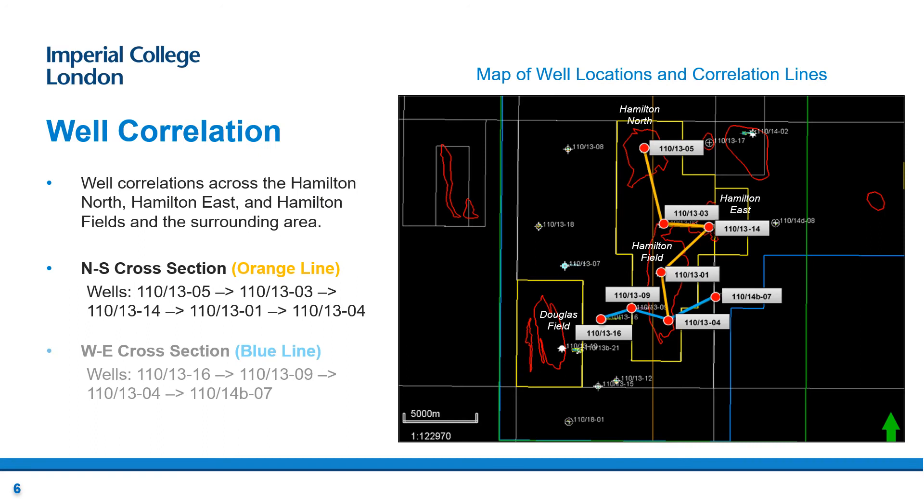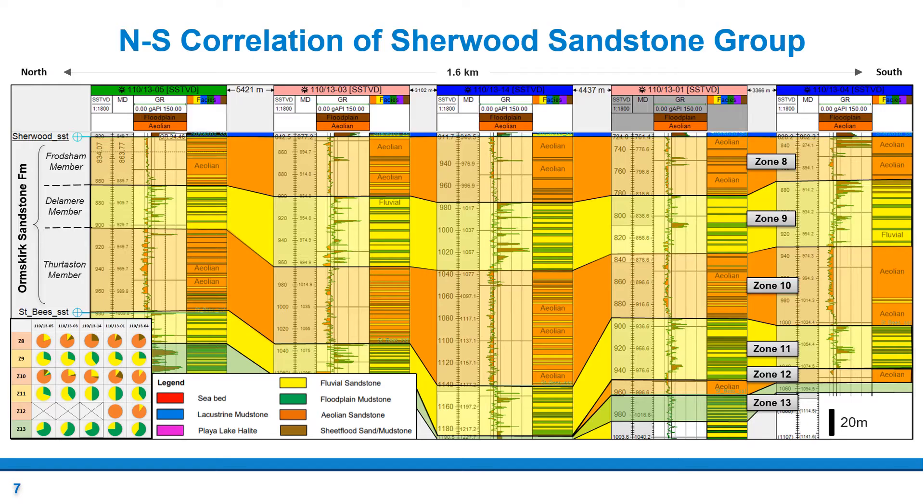Based on the facies associations and classifications, north-to-south and west-to-east correlations were conducted. As shown by the map, five wells from the Hamilton North, Hamilton East and Hamilton fields were correlated from north to south, shown by the orange line. Additionally, four wells in the south of the Hamilton area were correlated from west to east, shown by the blue line. In this presentation, only the north-to-south correlation will be discussed.